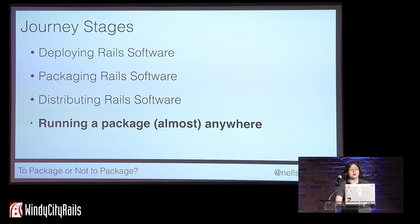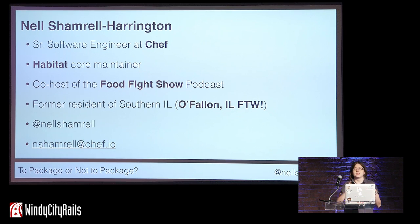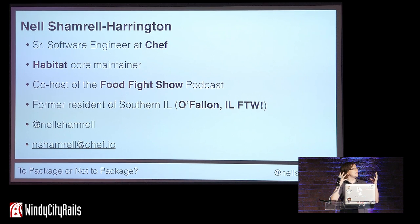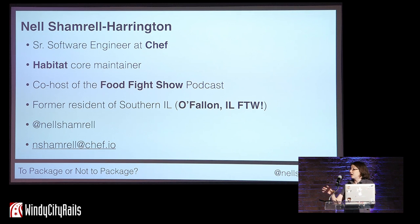Before we start down this path, let's briefly cover who I am. I'm Nell Shamrell-Harrington. I'm a senior software engineer at Chef. I'm also a core maintainer of the Habitat project, an open-source project through Chef, which I'll talk more about a little bit later. I'm the co-host of the Food Fight Show podcast, where we talk about Chef, development, ops, DevOps, and everything in between and beyond. Although I live in Seattle now, I am a former resident of O'Fallon, Illinois — a little town right by St. Louis. You can tweet at me at @NellShamrell or email me at nshamrell@chef.io.